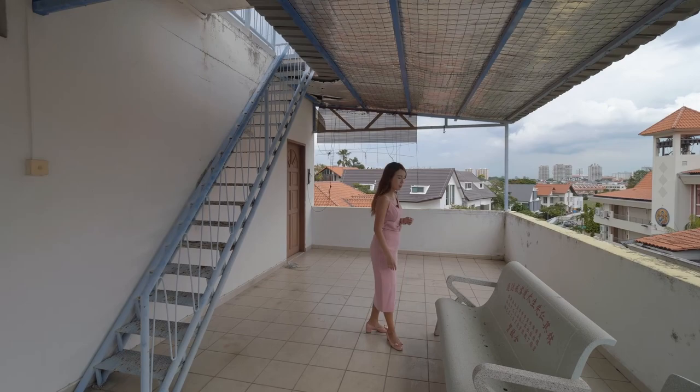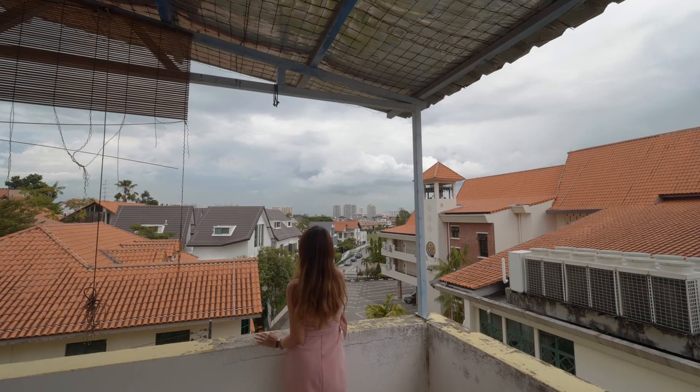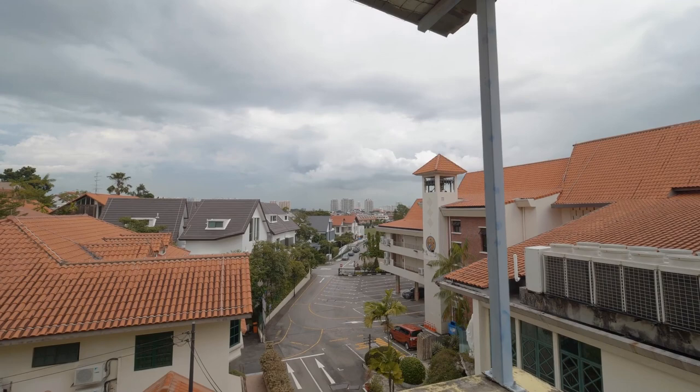At level two you can already see the view of the high-rise condos over there — you have Neptune Court, Mandarin Gardens, and Laguna Park. Let's now finally get up to the rooftop.